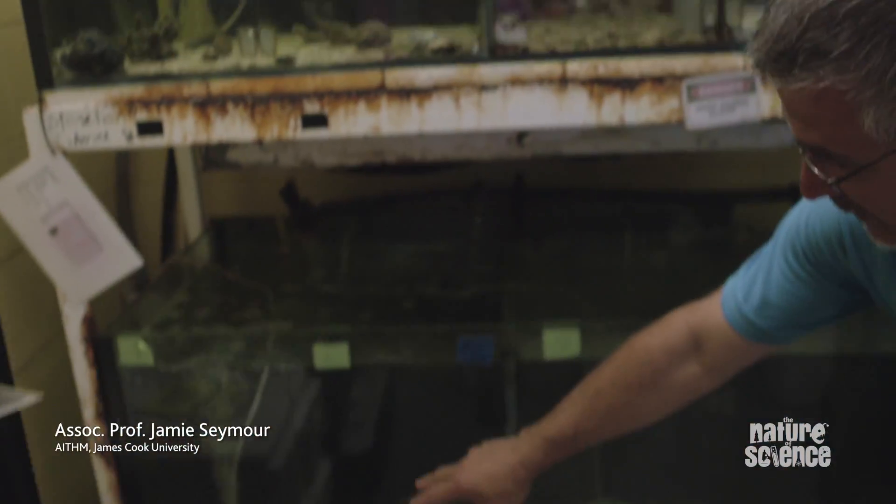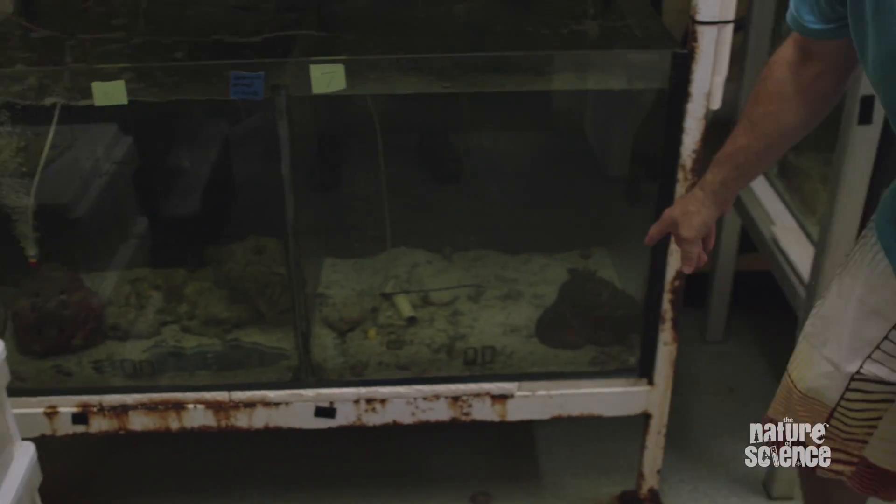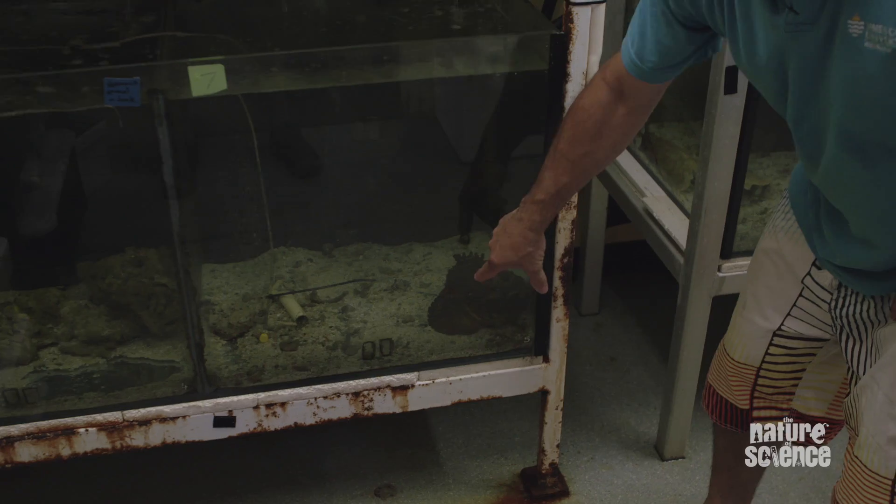So meet the stonefish. We've got some little guys up here. We've got a reef stonefish down here. And we've got what they call an estuarine stonefish down here. So this is the one we'll look at.